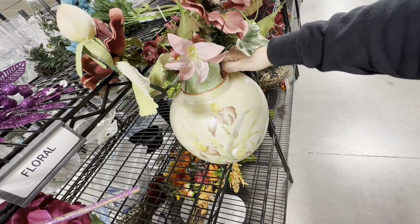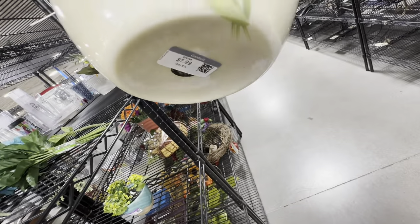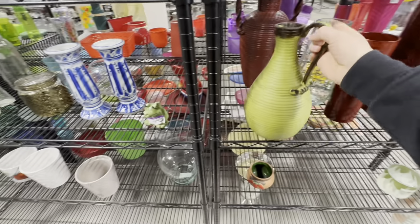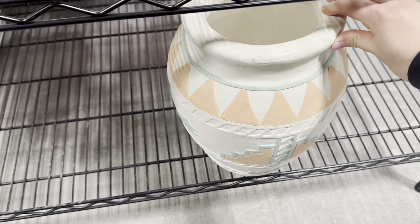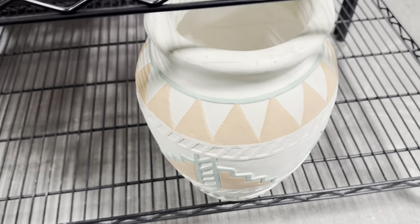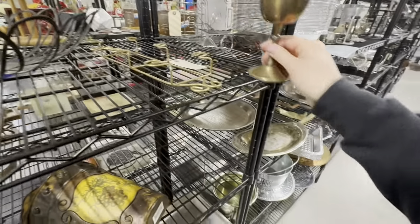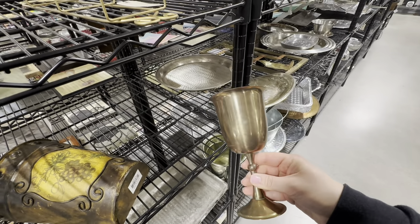This is another great find — bases like this one can be textured and painted to elevate any living space. This brass wine goblet will look beautiful in any kitchen space to bring style and warmth, for only $3.99.